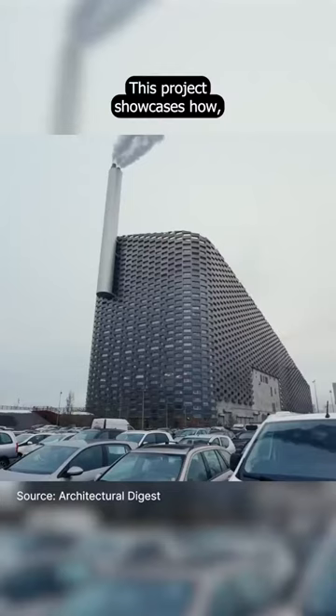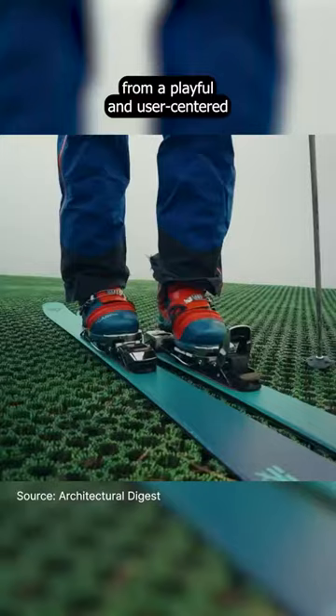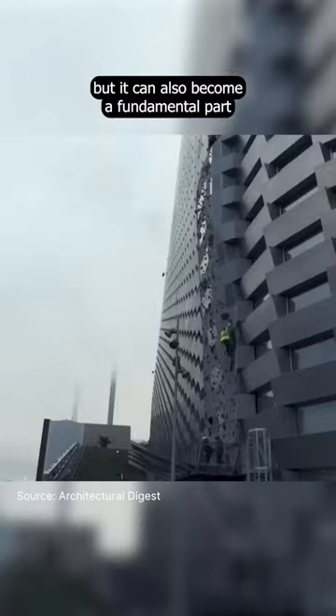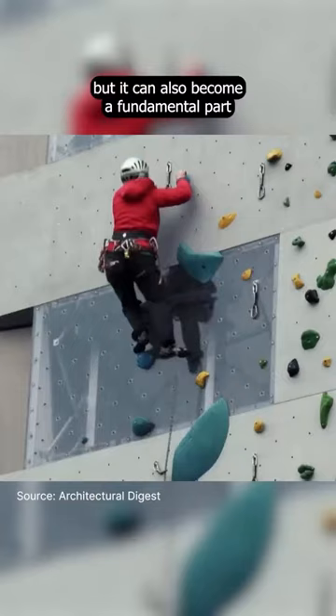This project showcases how, from a playful and user-centered design perspective, sustainable architecture not only doesn't have to be boring, but it can also become a fundamental part of daily life in society.